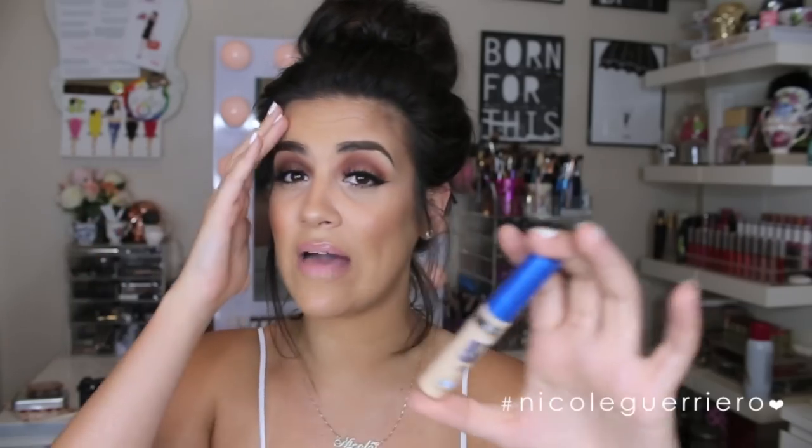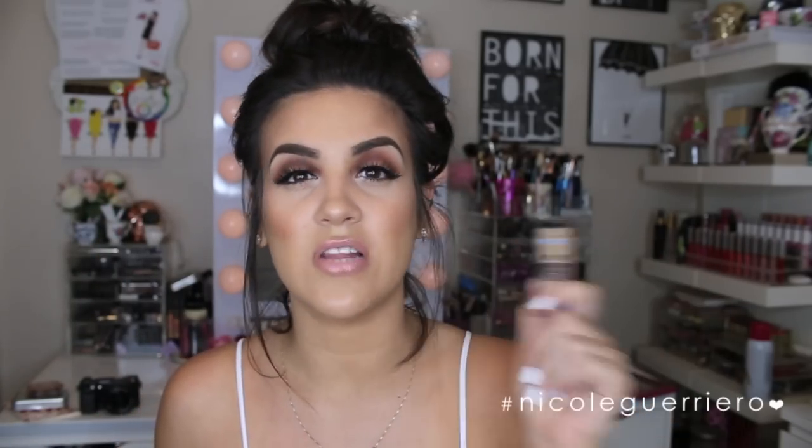Next is this concealer from Maybelline — the Super Stay Better Skin. I've had it about two weeks and I love it. I love, love, love it. The foundation version, however, I do not like. It just sits on my skin and I can see it all over my face — it freaks me out. I haven't worn the foundation since and I consider it a product I regret buying. But I do really love the concealer. I've pretty much never met a concealer I didn't like, especially if it has a nice creamy consistency.